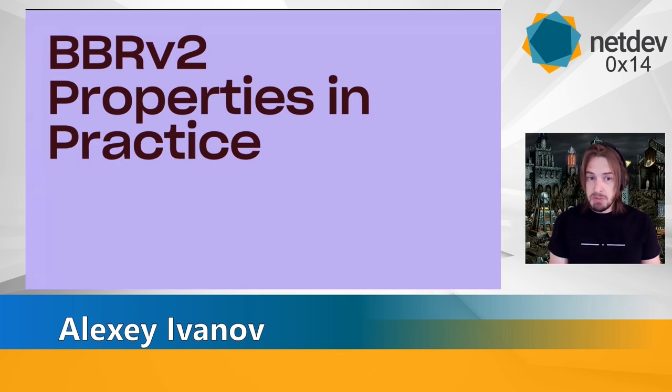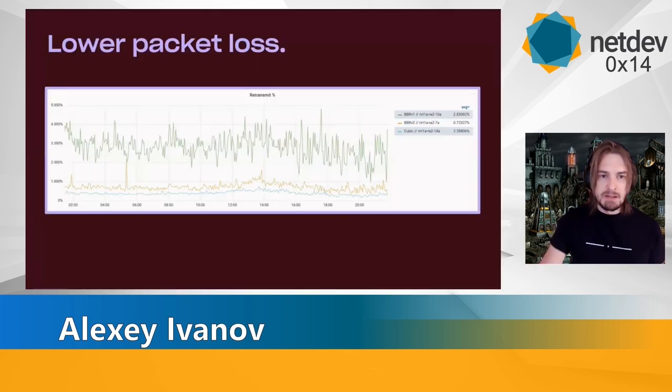Now we jump into all the graphs. First we'll go over properties that we see on the link, then how it actually affects the throughput we see on the link. The first thing we notice, even without looking at core connection stats, is that when we deploy BBRv2 code, we see way lower packet loss. Immediately packet loss drops a lot — it's still higher than cubic, but I assume that is expected.